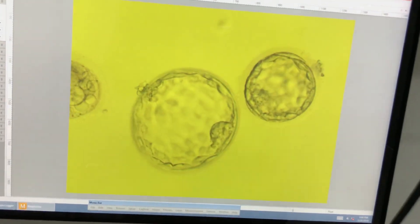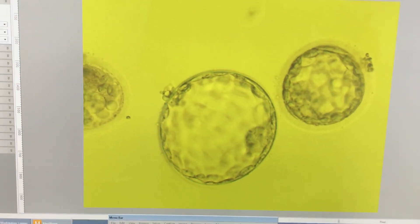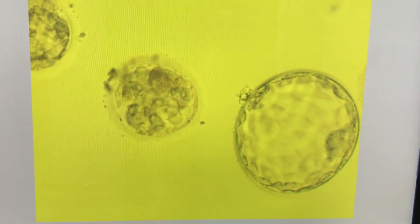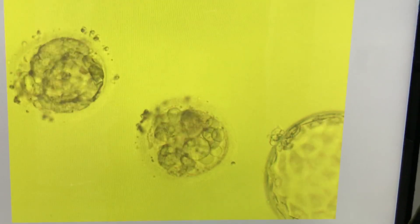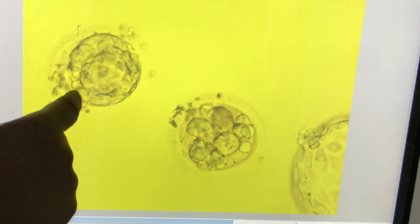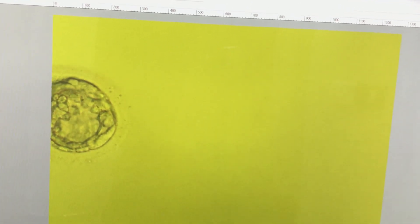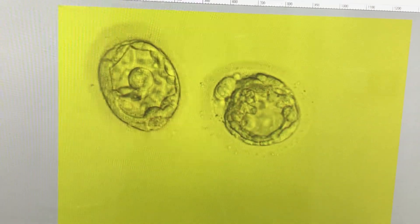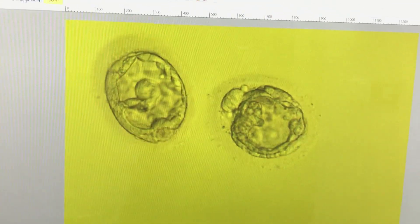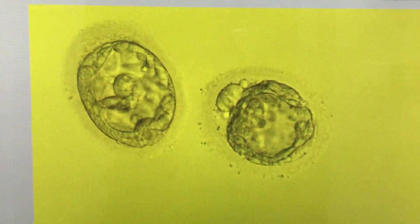This is an uncut, unedited video. On one side we have a 3AA blastocyst, and this one is about to hatch — an excellent 5AA. This one is almost getting lysed; it's going to be a poor blastocyst. You can still see the septum here — whatever you call it, a septa. This one is a little bit oval and a poor blastocyst.